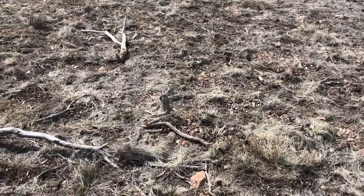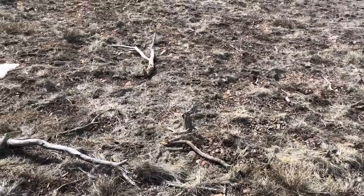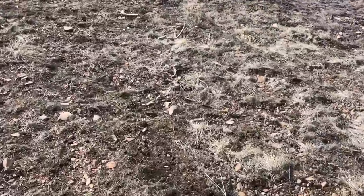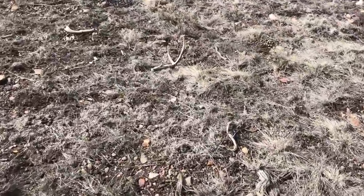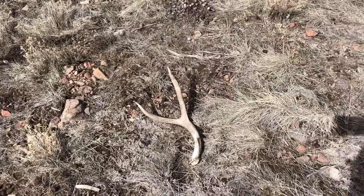Just getting started for the day, got a long ways to go. Working up a middle ridge with canyons on both sides, glassing across those. Found the first shed of the year — looks like a brown deer shed, just a two-point, decent-sized two-point. Not what I was expecting to find clear up here, but it's something.